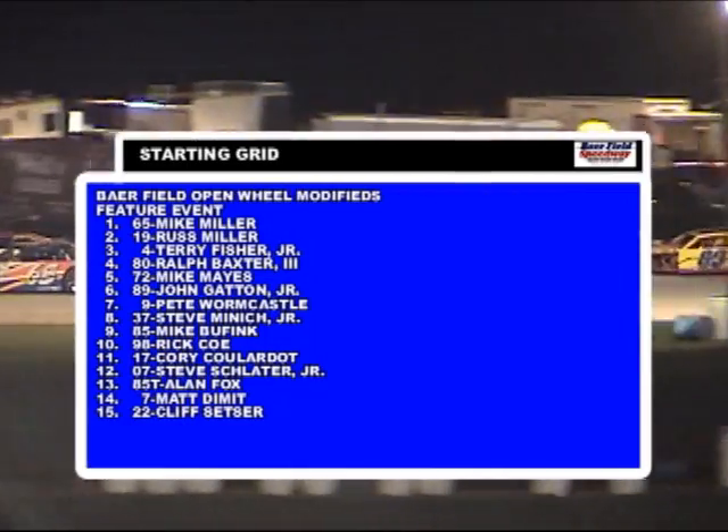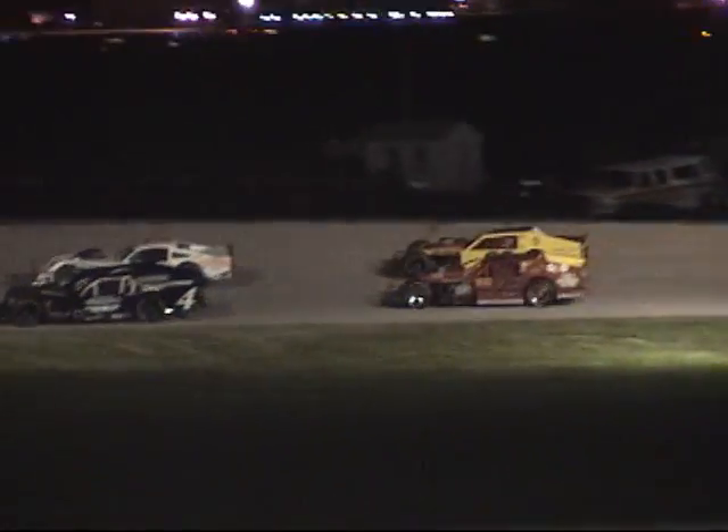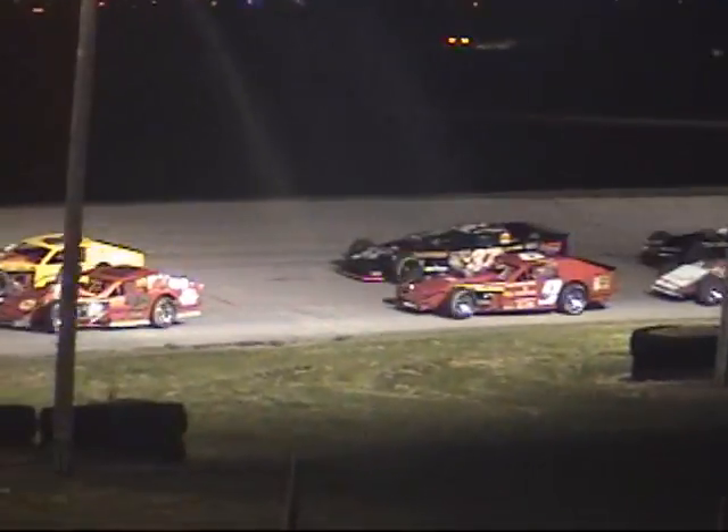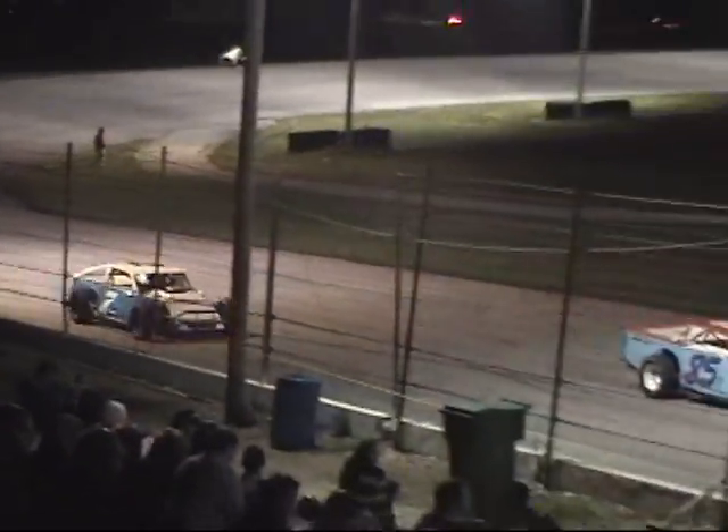Row number two: Terry Fisher Jr. in car number four, and then the 80 of Ralph Baxter III. Row three: the driver that's got two straight modified feature wins, that's Mike Mays, and then the 89 of John Gatton Jr. Pete Wormcastle, Steve Minnick Jr., Mike Bufink, Rick Coe, Corey Coulardo, Steve Schlater Jr., Alan Fox, and Matt Dimmitt round out your starting field.